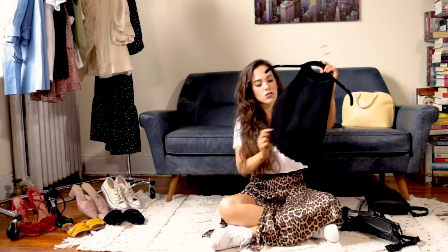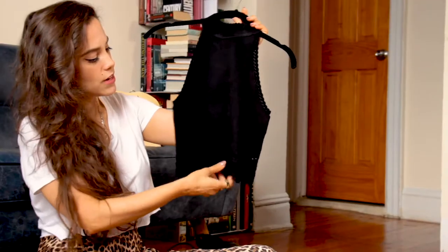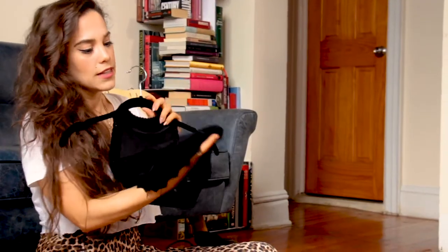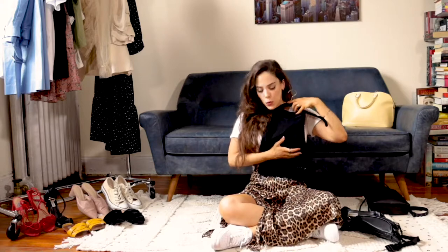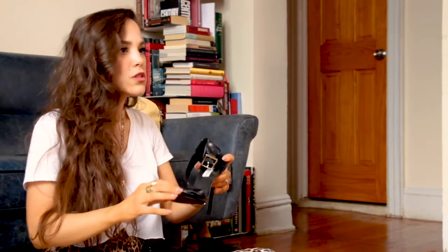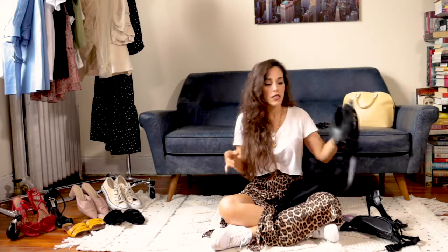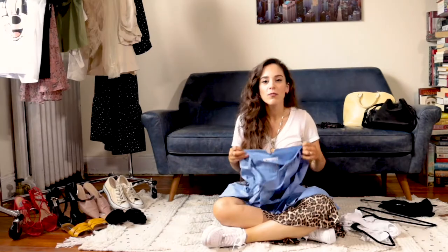When you want to change it up for the night, just change the top. You can use something like this sleeveless crop top, which has a very nice detail at the end. Put it on with the skirt I'm wearing, which I'll show you later, and add high heels. If you can't stand super high heels, a shorter heel is absolutely fine — as long as you dress it up a little. You can use the same purse for the night.